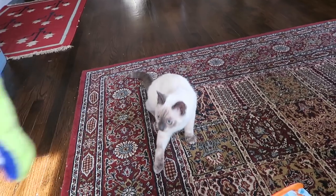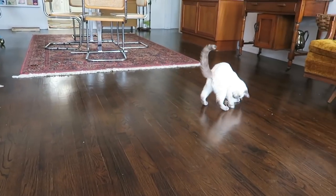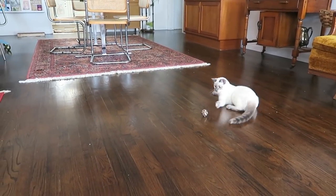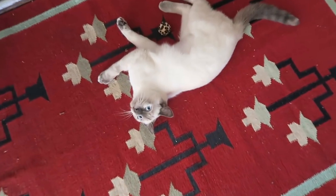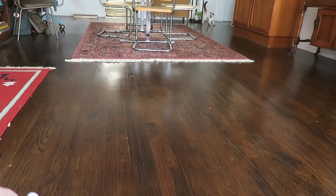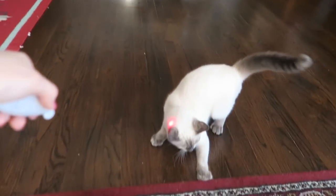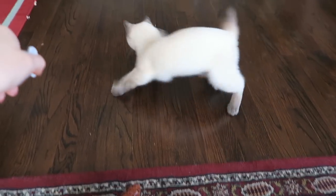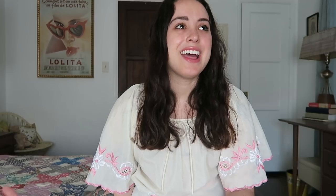I wanted to do a video about adopting a cat or kitten and all the things I've learned, but I kind of want to see if you guys have any questions first. So please comment below if you have any questions regarding adopting a kitten, because if you are in a position where you can adopt, I highly suggest it. I definitely was not fully prepared and didn't really understand how different cats were from dogs.